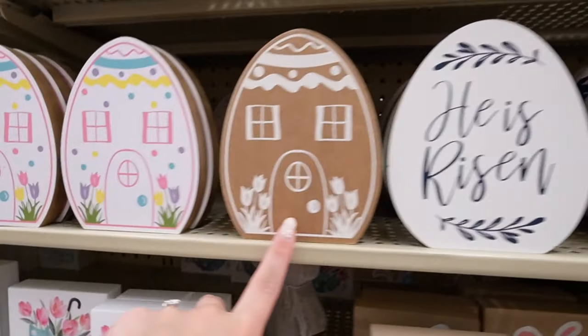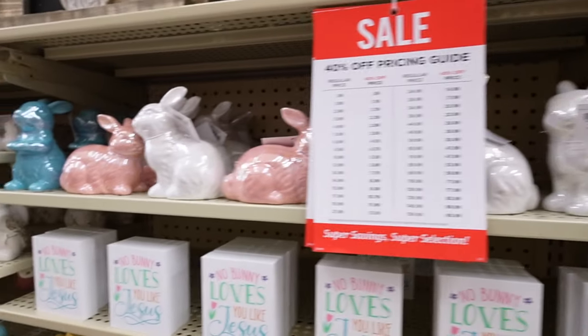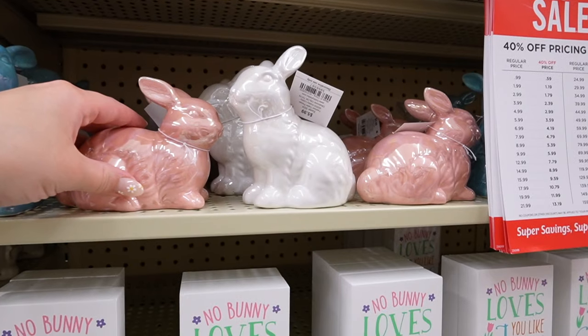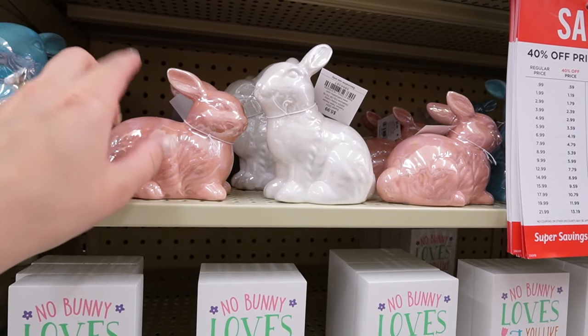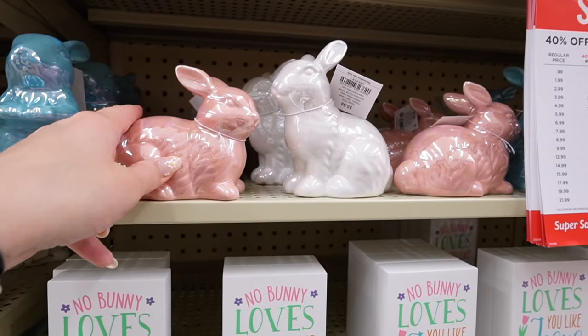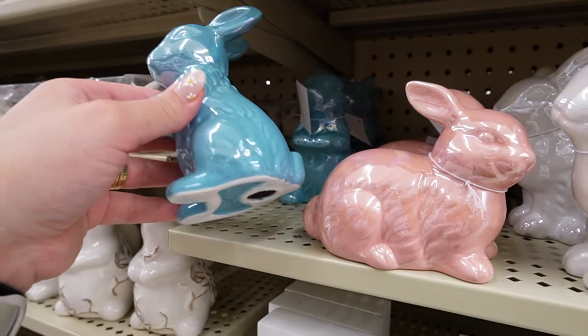These little egg signs are cute — I feel like I remember these from last year. These are $3.99: 'Happy Easter' with matching blue flowers, or you can mix and match. They have a neutral option and a colored egg house. These also look identical to the bunnies from the Target Dollar Spot — these are $5.99 each, so with the discount they're $3.59. They also have them here in blue.